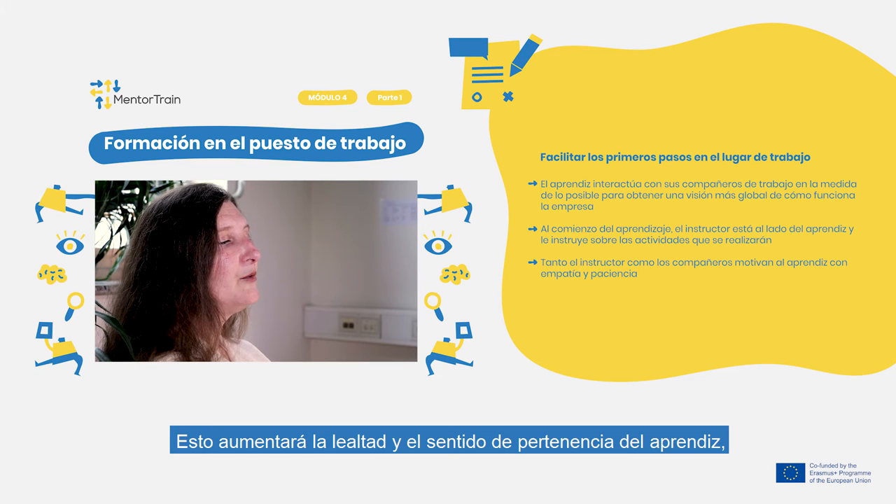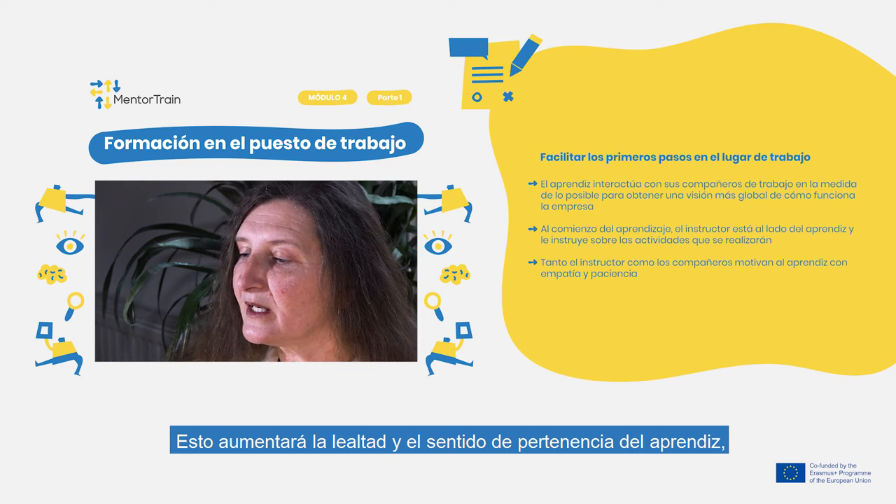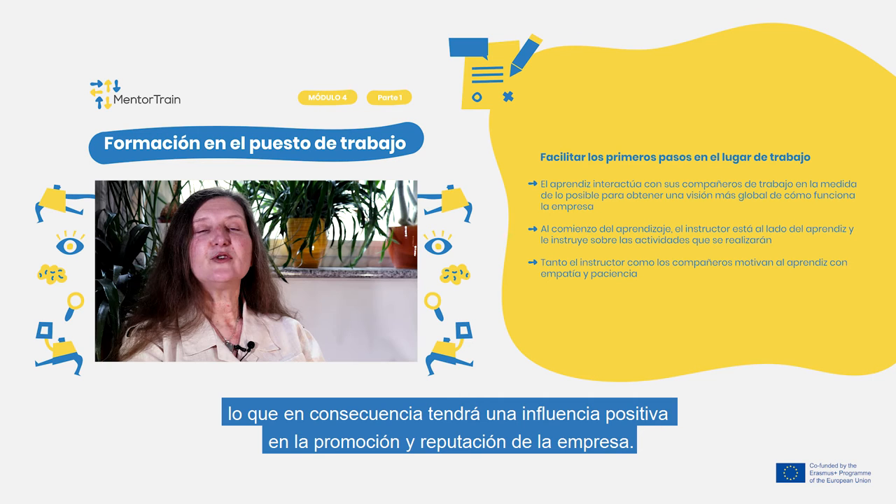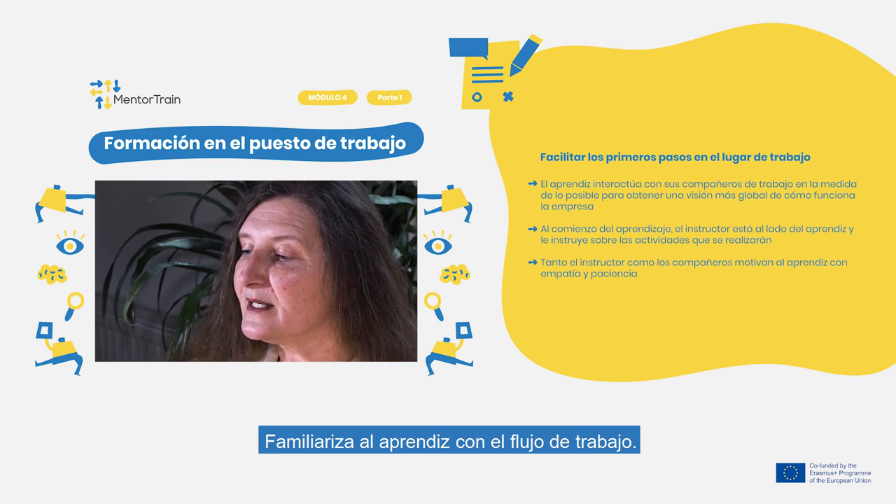This will increase your apprentice's loyalty and sense of belonging, which will consequently have a positive influence on the promotion and reputation of your company. Familiarize the apprentice with the workflow.